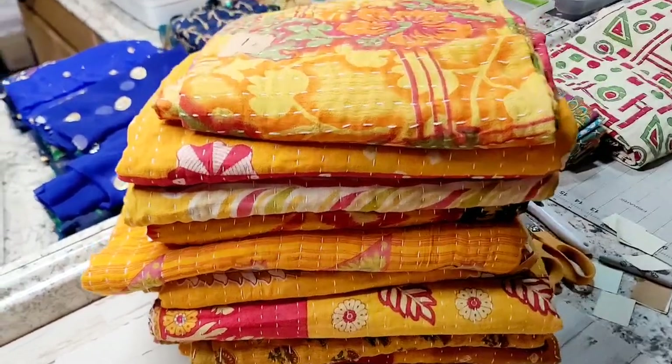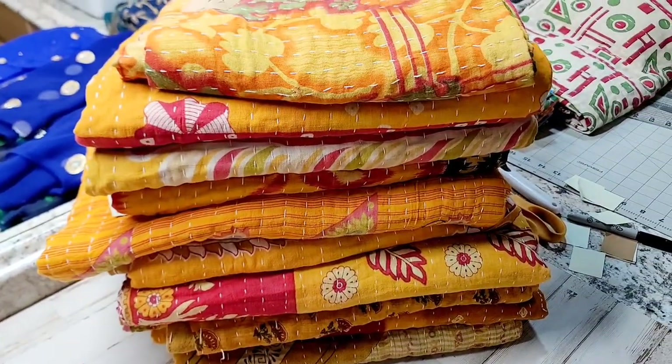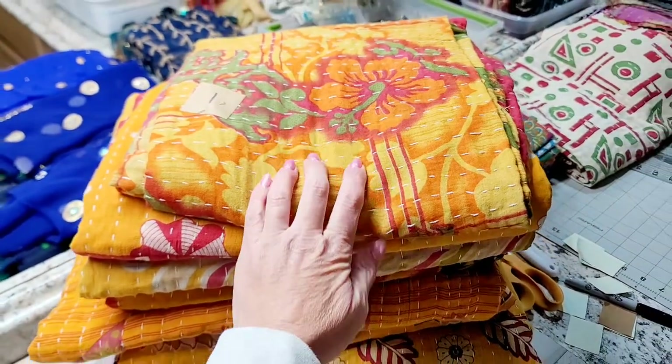Hey everyone, it's Selena here again at Amor Fabrics. Here's another 10 — here's the yellow Cantha quilts. Like I said, they are only $15. The shop has a sale going on, 5% off, so it's going to be less than $15.